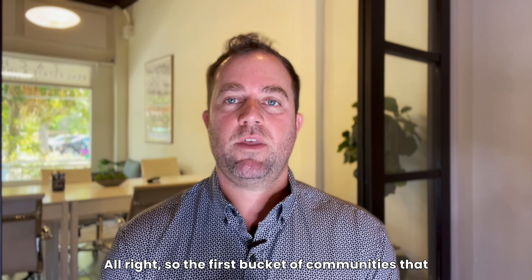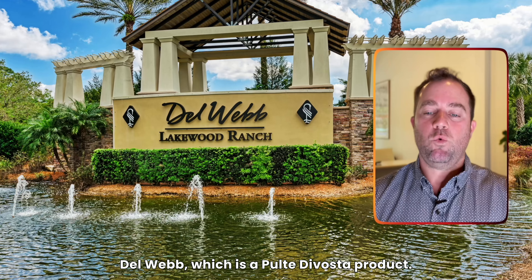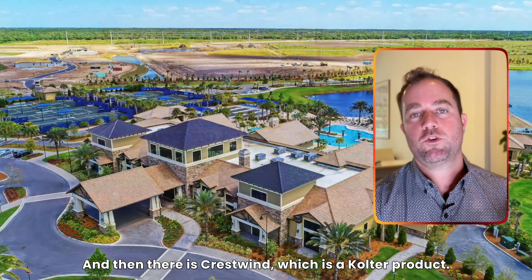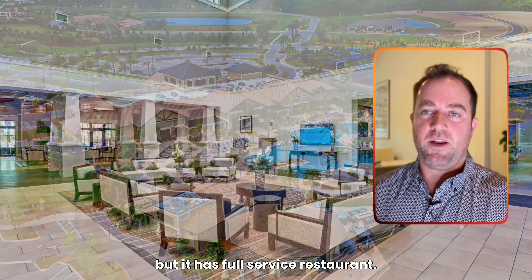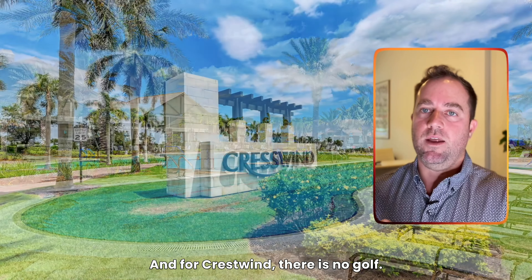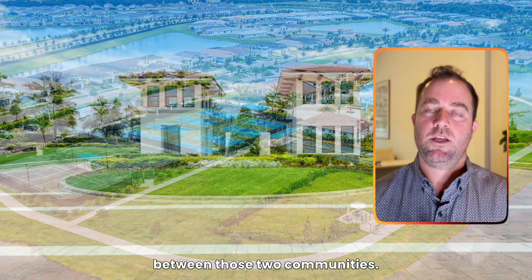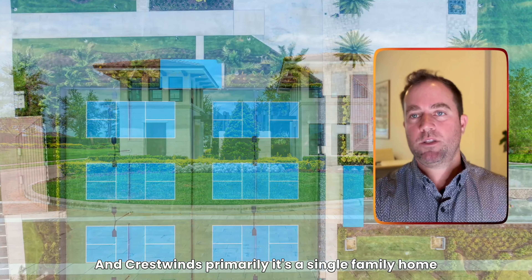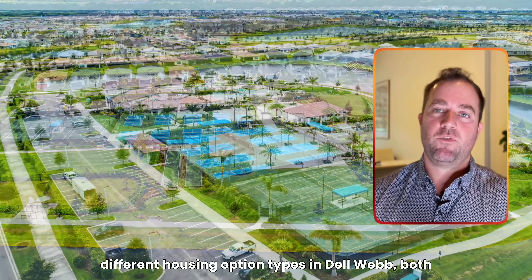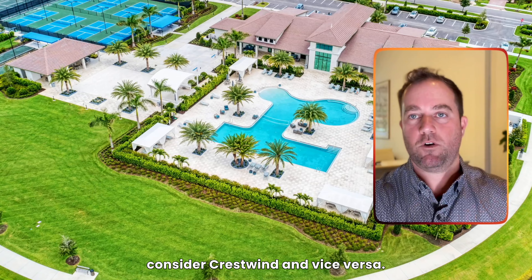The first bucket of communities are the 55-plus communities. There are two 55-plus communities in Lakewood Ranch: Del Webb, which is a Pulte/DiVosta product, and Crestwind, which is a Kolter product. Both communities offer almost every amenity you can think of. The one thing they don't offer is golf. Del Webb has a full-service restaurant, is gated, has a resort-style pool, tennis, pickleball — everything except golf. Crestwind has no golf and no restaurant either. HOA dues for both are right around $400. Del Webb offers villas, single-family homes, and townhome concepts, while Crestwind is primarily single-family homes.